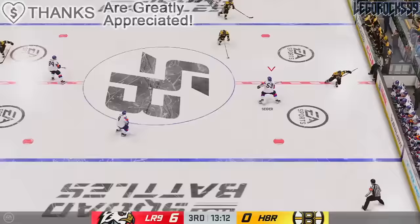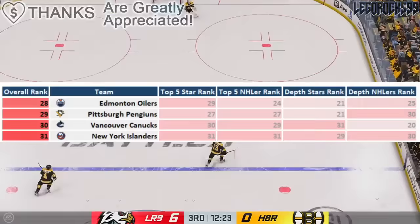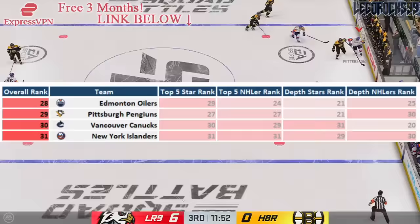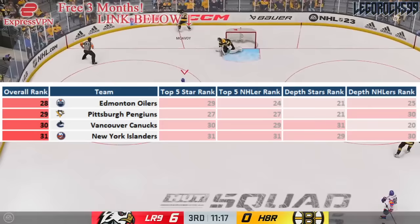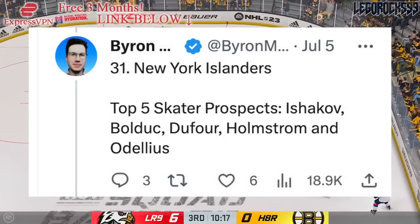Let's head over onto the second worst NHL prospect pool — this is the 31st best, so second worst — the New York Islanders. They're ranked 31st in terms of their top five star ranking and their NHL equivalency score ranking for the top five. However, their depth stars are actually doing a bit better — they've got a few more prospects than Vancouver, so they're ranked 29th for depth stars. However, the quality of these depth stars is not as great, so they're actually ranked 30th overall there. The Islanders' top five prospects include Ruslan Ishkakov, Samuel Bolduc, William DeFour, Simon Holmstrom, and Kali O'Delius.